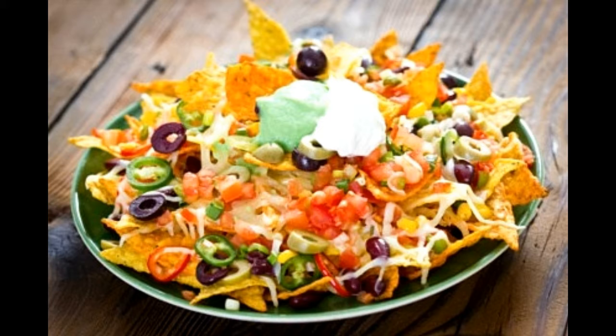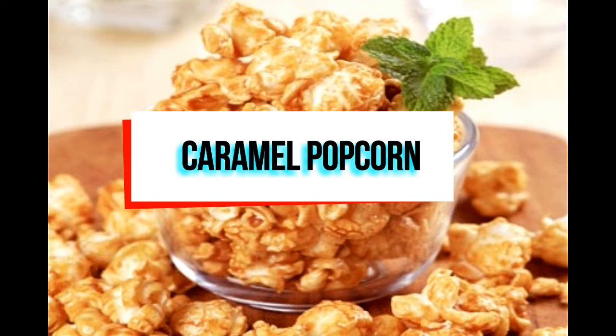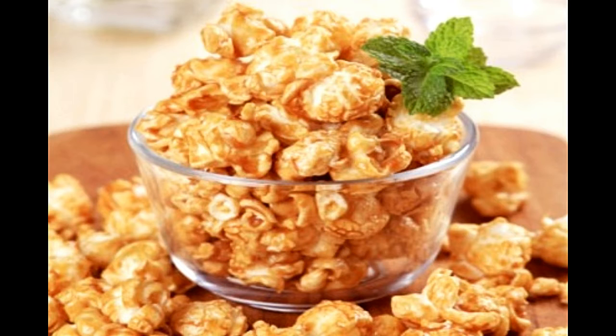Caramel popcorn. Prep time: 5 minutes. Cook time: 20 minutes. Serving size: 5 quarts. Calories per serving: 260 approx. Ingredients: 5 quarts popcorn popped, 2 cups brown sugar, 1 cup butter, 1 teaspoon salt, 1 teaspoon vanilla extract, ½ teaspoon baking soda, ½ cup corn syrup. Directions: preheat the oven at 250 degrees F and keep the popcorn in a bowl.